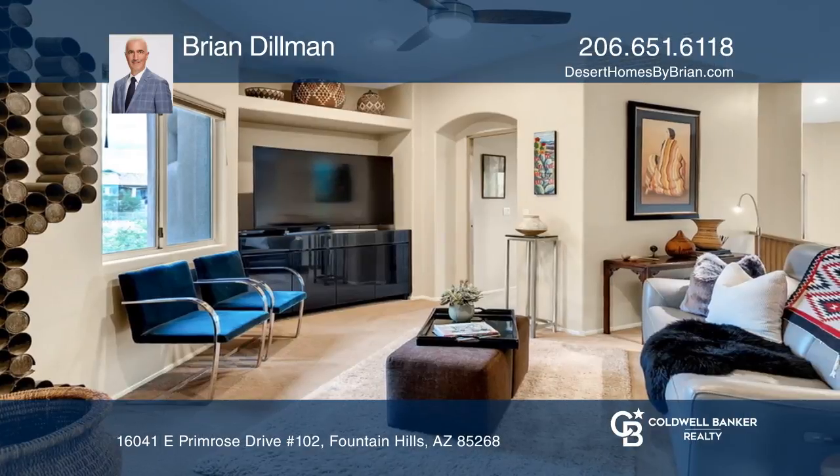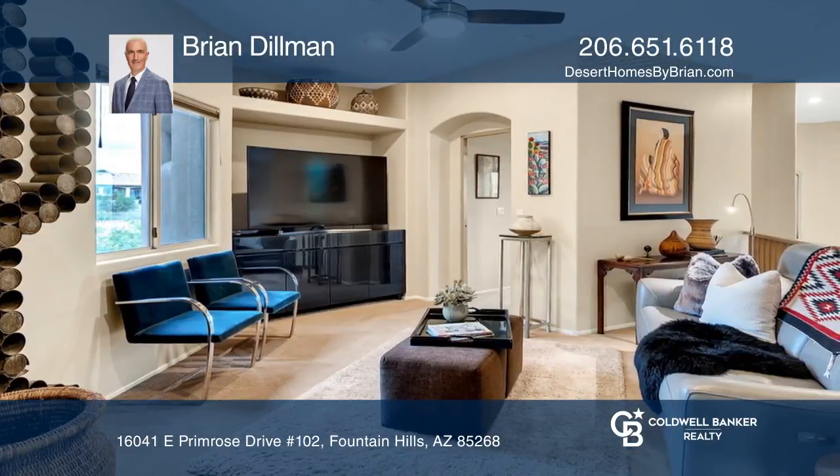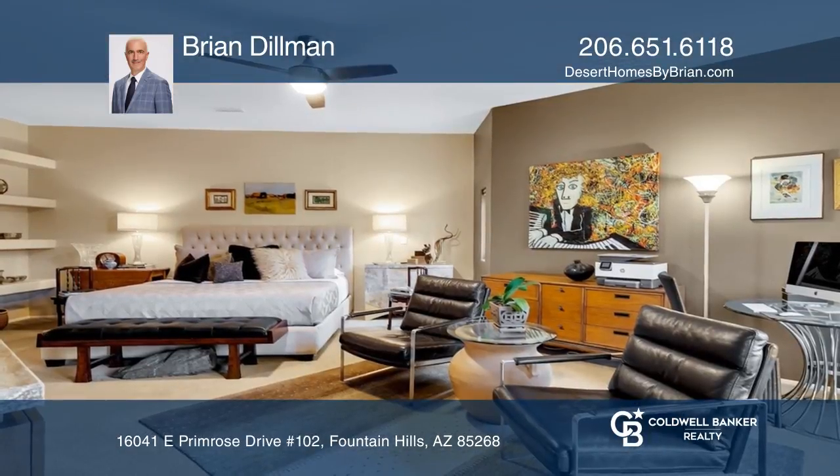The two-story living room has nearly 20-foot ceilings and a fireplace. The kitchen has stainless appliances.